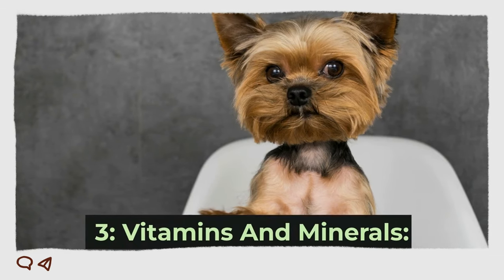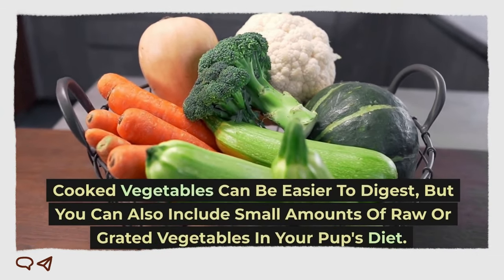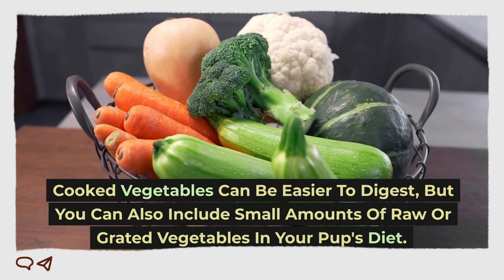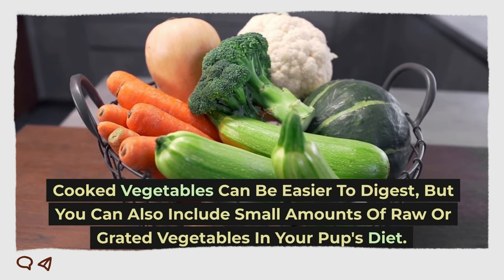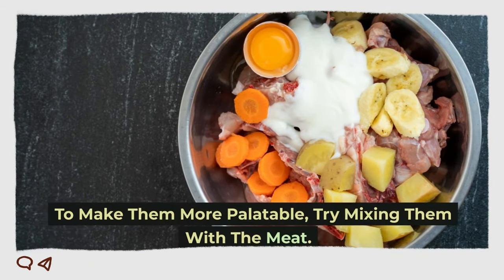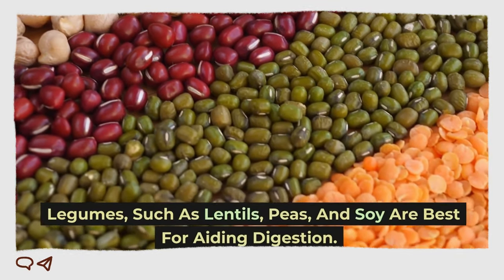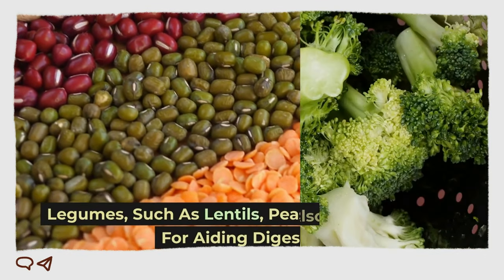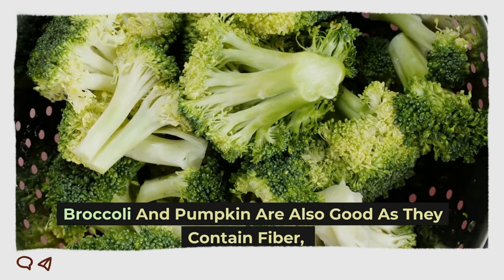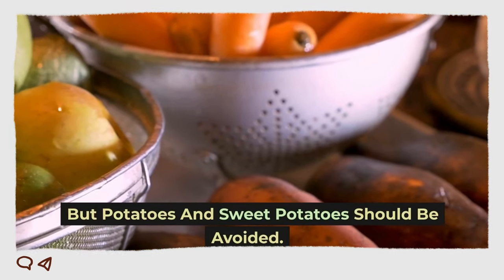3. Vitamins and Minerals. Cooked vegetables can be easier to digest, but you can also include small amounts of raw or grated vegetables in your pup's diet. To make them more palatable, try mixing them with the meat. Legumes such as lentils, peas, and soy are best for aiding digestion. Broccoli and pumpkin are also good as they contain fiber, but potatoes and sweet potatoes should be avoided.